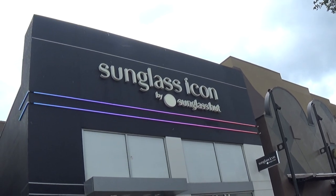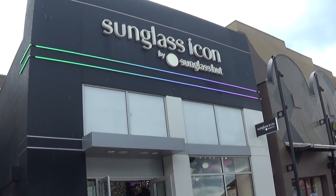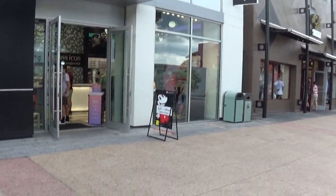Let's do a quick walk-through with Sunglass Icon by Sunglass Hut. Gotta be quick because it's raining.